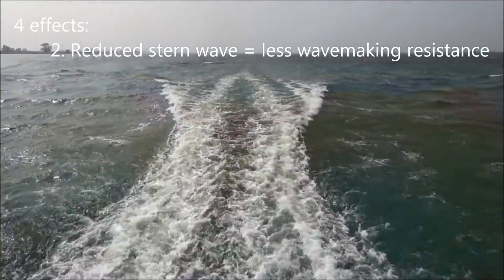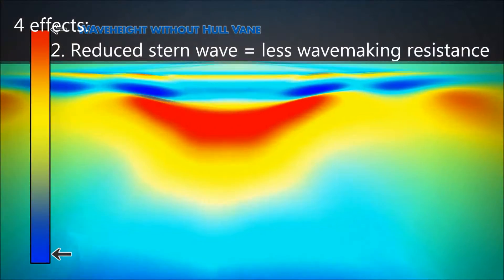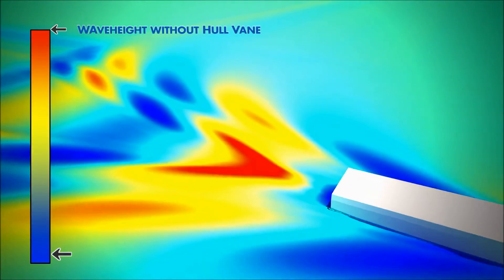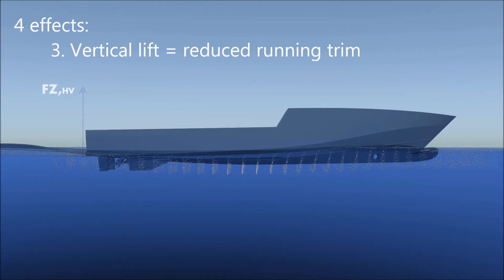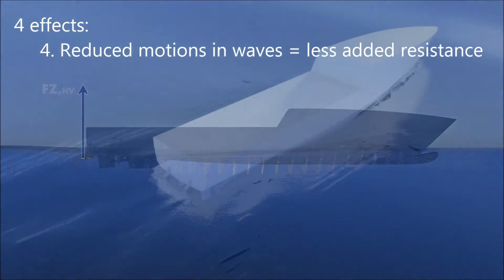The second effect is that it creates an area with low pressure behind the stern of the ship and therefore reduces the stern wave and therefore also the wave making resistance of a ship. The third effect is the vertical component of the lift which keeps the bow down to keep the ship at an even keel.